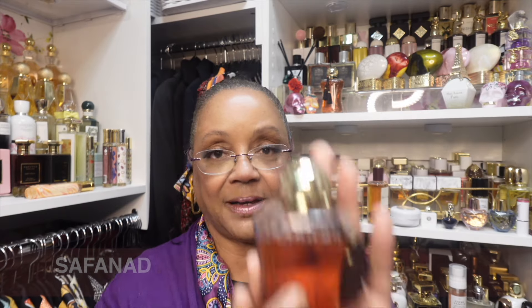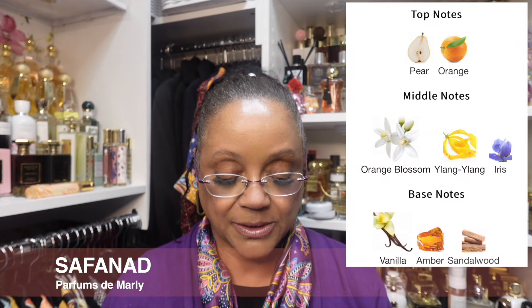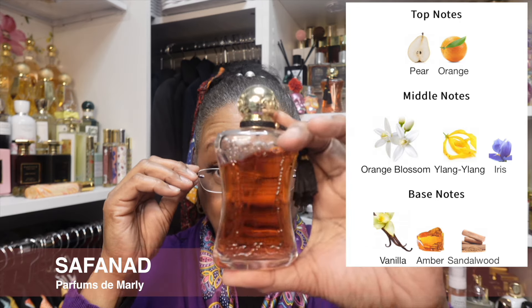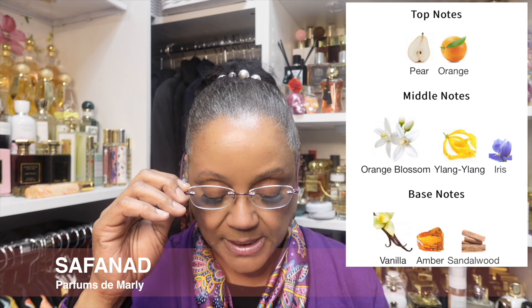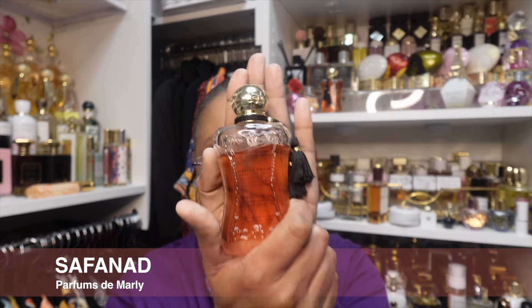Parfums de Marley came onto the scene with Delina, which is obviously going to be another iconic fragrance. I was late to that party, and I might have to excuse myself from the continued party because Delina is probably not my favorite from PDM — it is Safinod. I think I have two backups of Safinod, something I'm not even going to test because I don't need to. This is a top 10 for life. The notes are Orange, Pear, Pettigreen Essence — apparently I love Pettigreen in this. Heart notes: Ylang Ylang, Orange Blossom, Jasmine Sambac Absolute. Base notes: Amber, Vanilla, Sandalwood. Those three base notes just take me to a whole other place. I'm not testing this — I'm just telling you I have it, and it is staying.